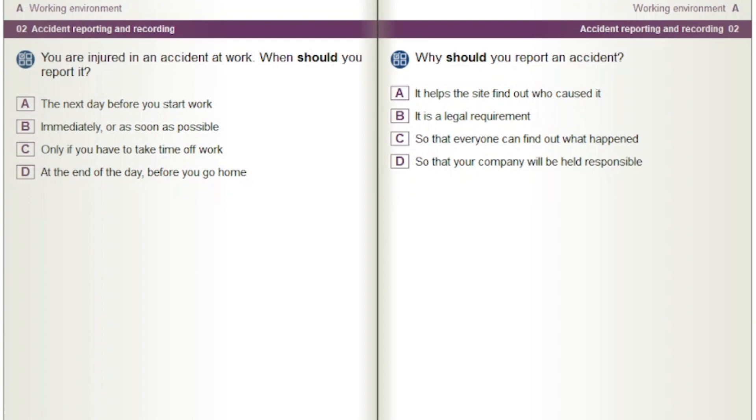Why should you report an accident? Options: It helps the site find out who caused it. It is a legal requirement. So that everyone can find out what happened. So that your company will be held responsible.